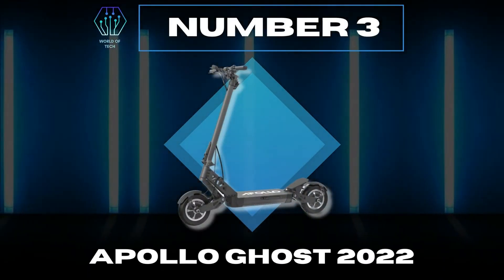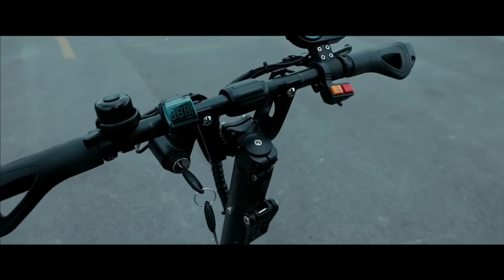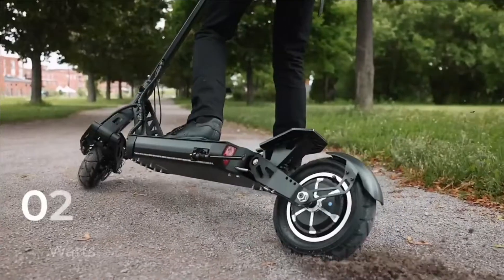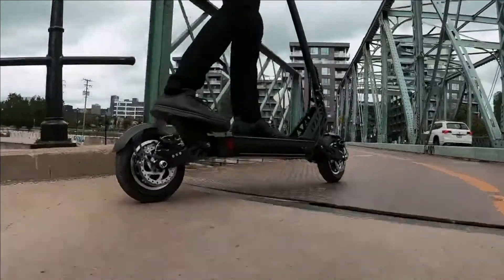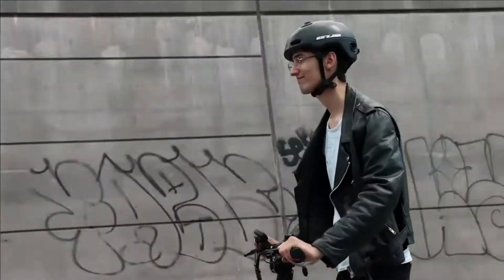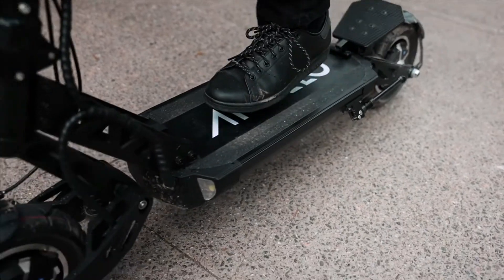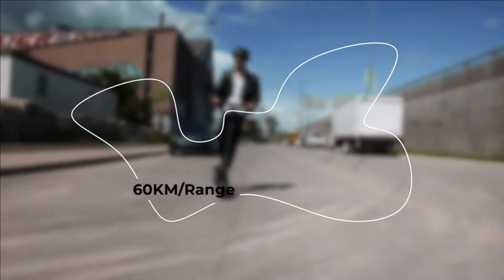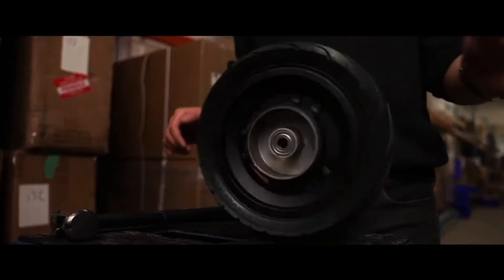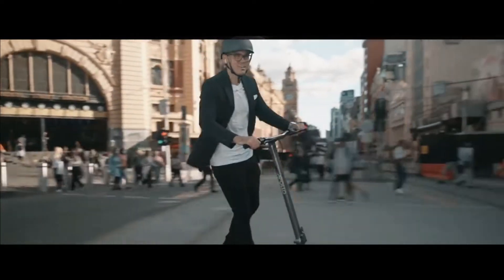Number 3: Apollo Ghost 2022. The expert-level, supernatural scooter with advanced durability and phantasmal speed is now stronger and sturdier. Featuring two powerful 1000W motors, ride the ghost through the city or go for an adventure on the local trails at speeds as fast as 60 km per hour. Packed with a 947 Watt-hour battery, this scooter is built for range and can take you on a ride up to 60 km long. The dual-spring system and adjustable suspension make this scooter so comfortable that it almost feels like floating.